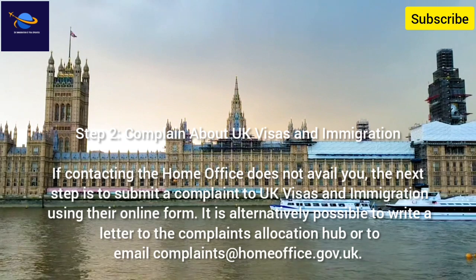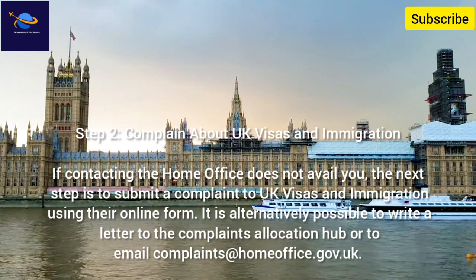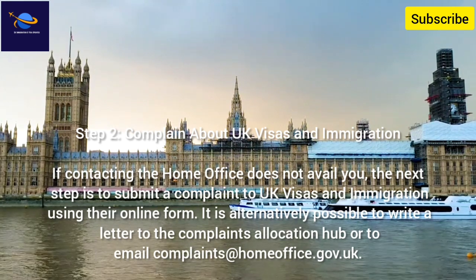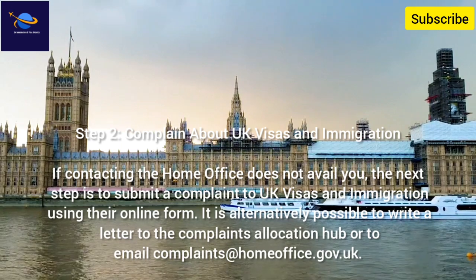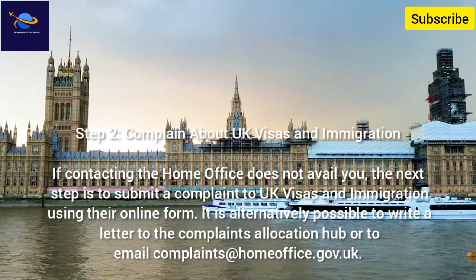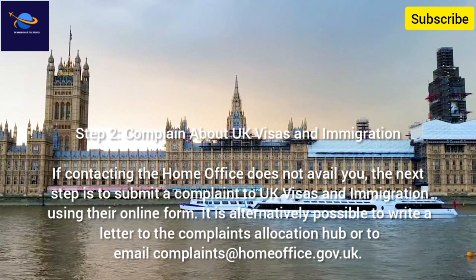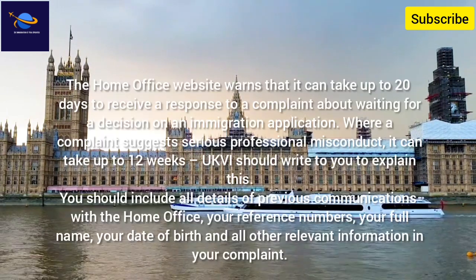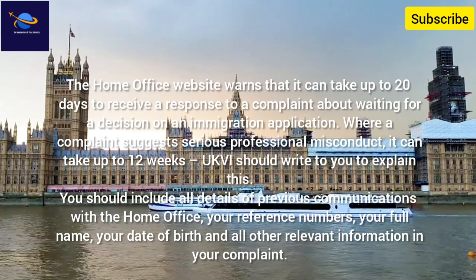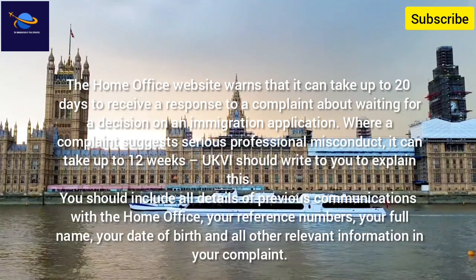Step 2: Complain about UK Visas and Immigration. If contacting the Home Office does not avail you, the next step is to submit a complaint to UK Visas and Immigration using their online form. It is alternatively possible to write a letter to the complaints allocation hub or to email complaints at homeoffice.gov.uk. The Home Office website warns that it can take up to 20 days to receive a response to a complaint about waiting for a decision on an immigration application.